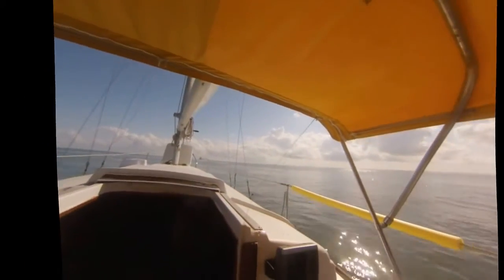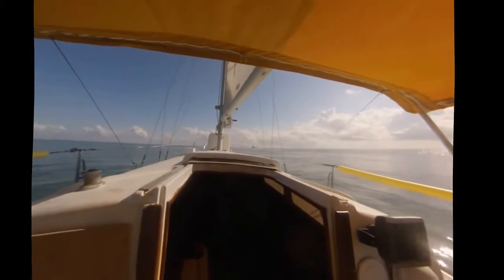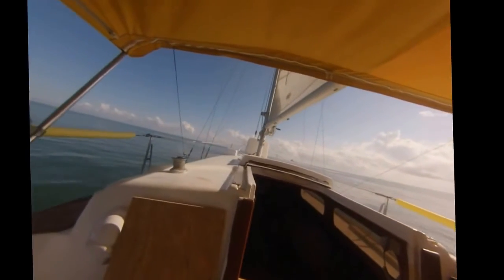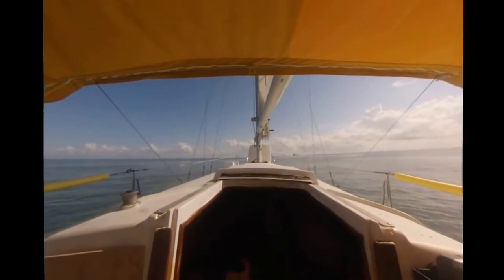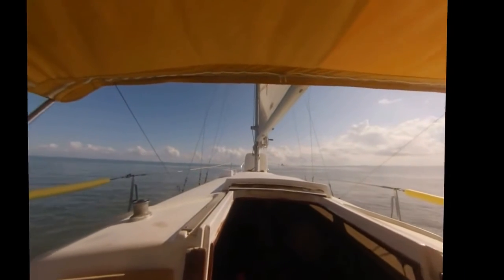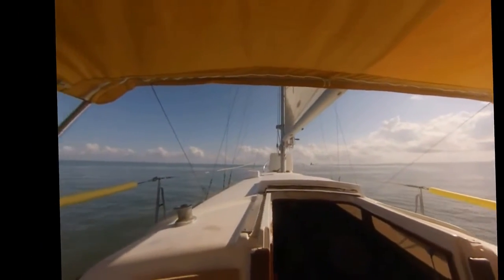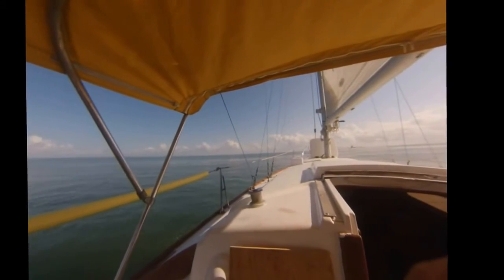We're turning up the screw — the engine running at 2,000 RPM, getting 6.5, 6.4 knots. So I am picking up some wind; it's just now starting to get a little air. So 6.4, 6.3 at 2,000 RPM with a very light breeze, maybe 5, 6, 7 knots.